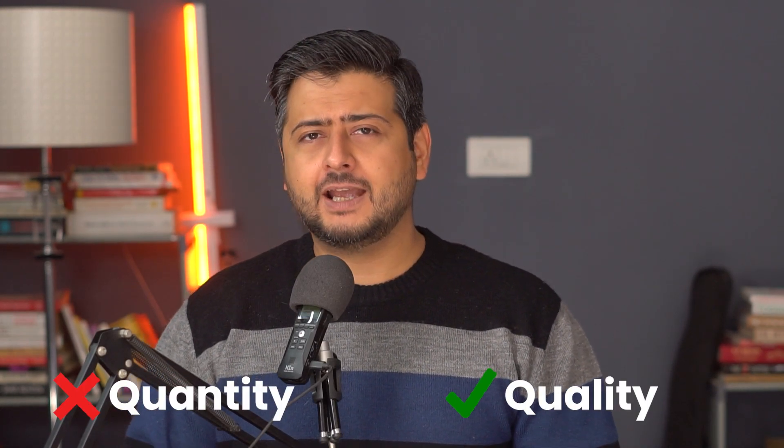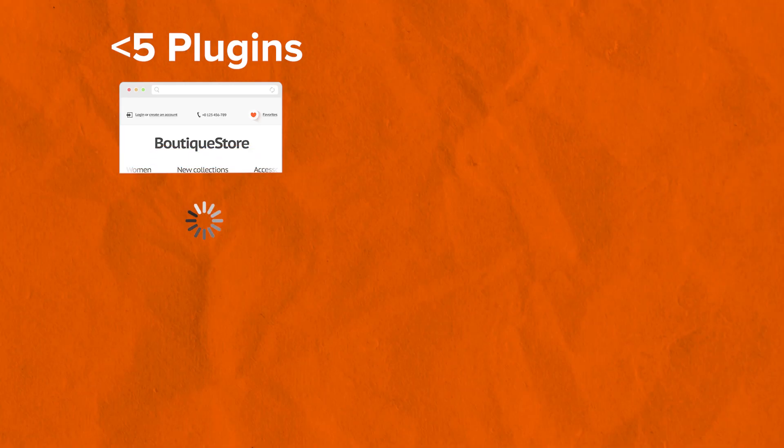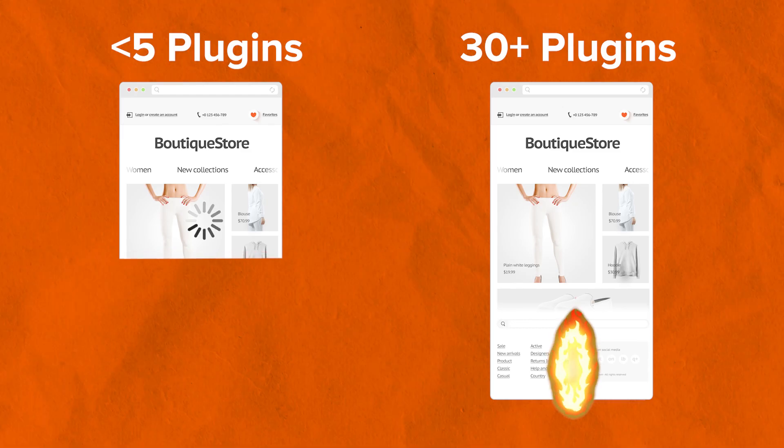Another important thing that Syed mentioned is that it's not the quantity of plugins that matter — it's the quality of plugins that matter. I've personally experienced this as well. I've had websites with less than five plugins installed where the load time was terrible. On the other hand, another website with over 30 plugins loaded like a rocket, confirming the theory. So how many plugins should you install on your WordPress website? The answer is it does not matter, as long as you choose really high quality plugins.